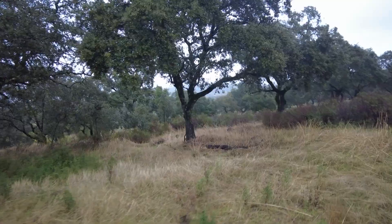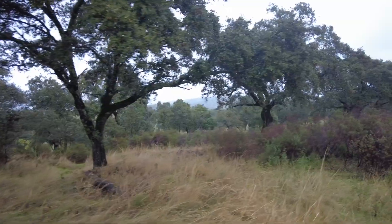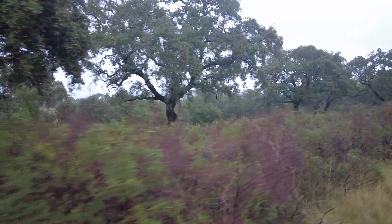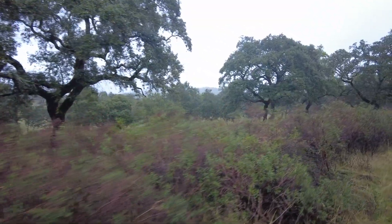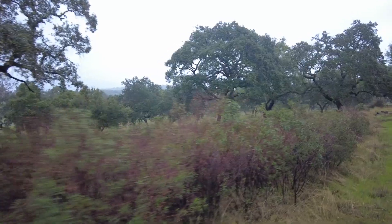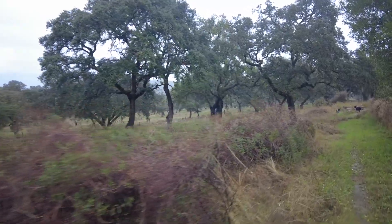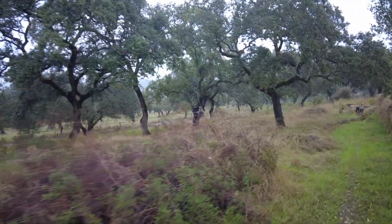I haven't seen any fallen trees as yet — they have not been anywhere on the farm. Our experience is that strong winds don't break branches. Perhaps it cracks them and then weeks or months later they just fall off. That's how it works.